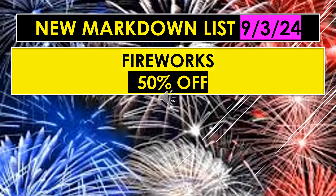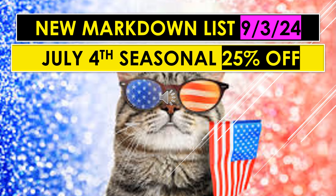Fireworks will be 50% off, and they're also on that new markdown list that starts September 3rd. I haven't seen any fireworks in my store — I'm not even sure if we got any in my area. But if you do have fireworks still in your stores, 50% off is what they will be as of September 3rd. Also on the new markdown list for September 3rd, July 4th seasonal items are going to be 25% off.